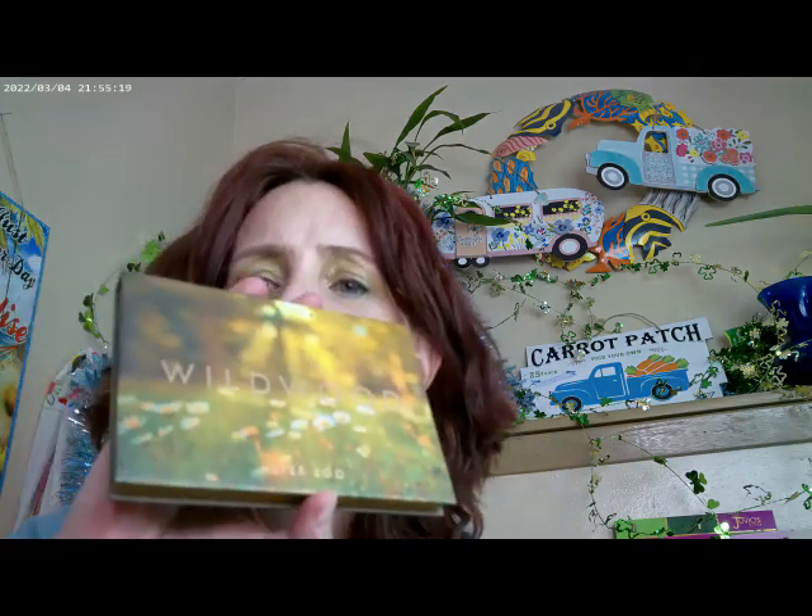For eyeshadow, I went ahead and used the Wildwood Palette by Alter Ego. This is actually one of their new releases — they have two new releases out right now. I used this in the crease, this right above the crease, and I used this on the lid and combined it with a couple of other shades.